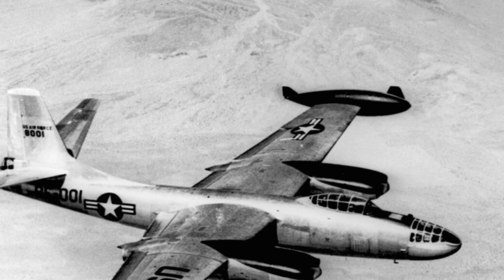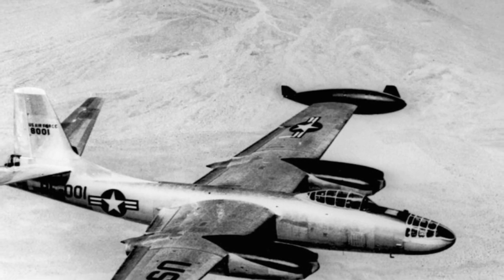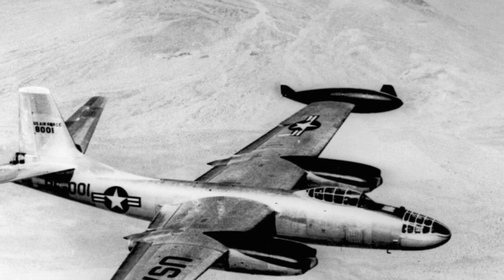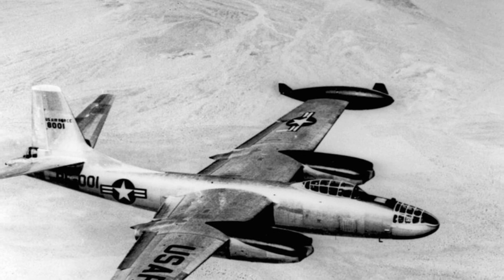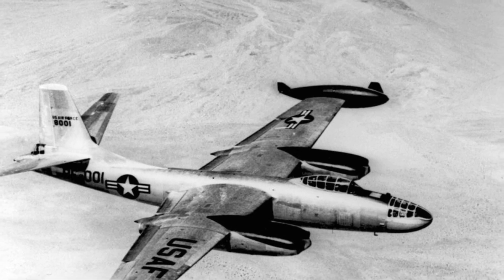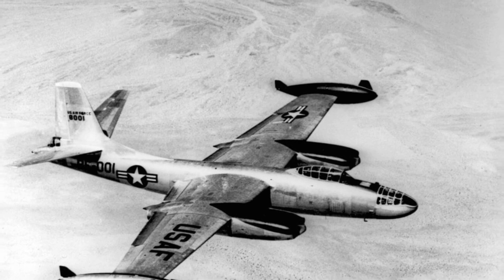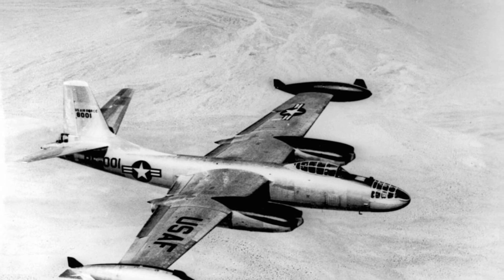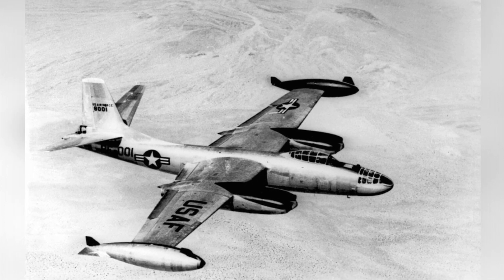After its first flight on June 22, 1947, the XB-48 underwent a series of thorough tests to determine its suitability for operational use. These tests consisted of nearly 100 flights, during which the plane's performance was assessed under various conditions and configurations. The XB-48 showed satisfactory performance, particularly in terms of its top speed and payload capacity.